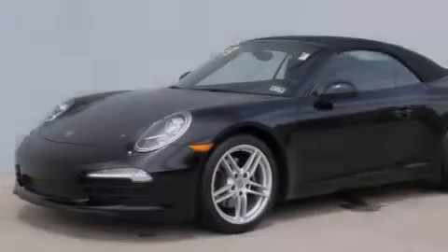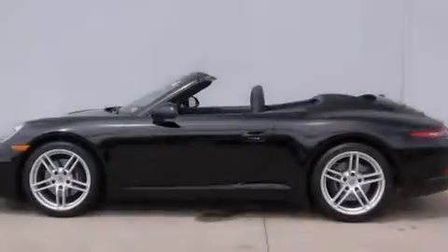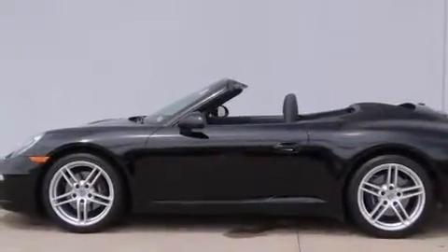Its top features and packages include the Premium Plus Package, a navigation system, a Bose stereo system, and high-intensity discharge headlights.